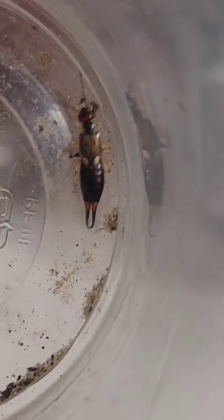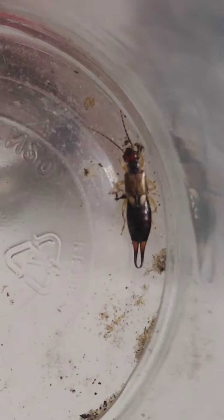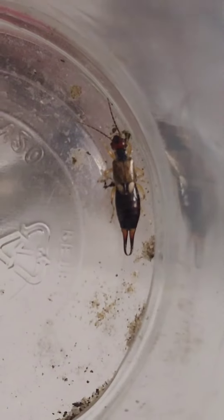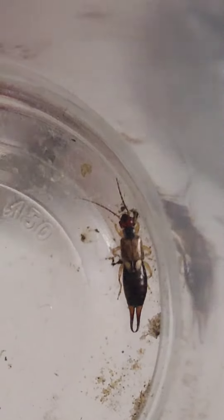Hello everyone and welcome to another AntsBender video. Today we are going to feed Tilly this earwig. It is a female — as you can see, this earwig has straight pincers, which means it's a female. If they have curved pincers, it means they're a male.